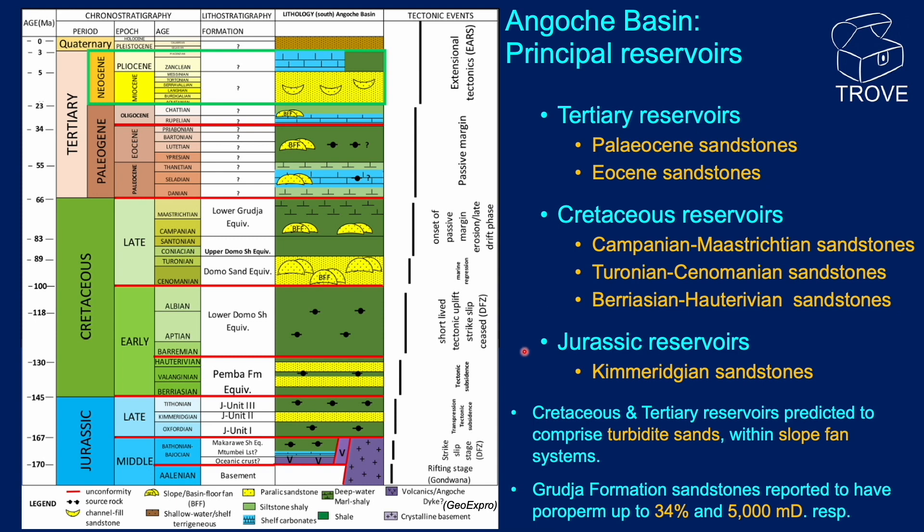Within the Jurassic interval, sandstones of Kimmeridgian age are also predicted. Although no wells have been drilled in the Angosch Basin, Cretaceous and Tertiary reservoirs are predicted to comprise turbiditic sandstones deposited within slope fan systems. The Grudja Formation sandstones are reported to have porosities and permeabilities of up to 34% and 5 Darcies. It is uncertain where these numbers come from, but if they apply to the Angosch Basin, they would make for a pretty impressive reservoir.